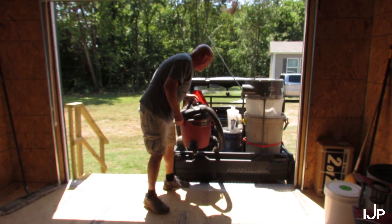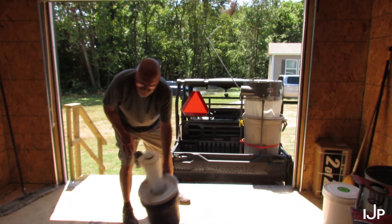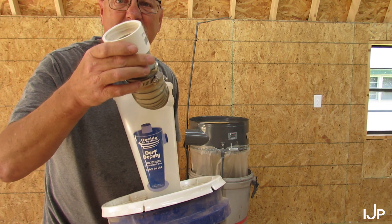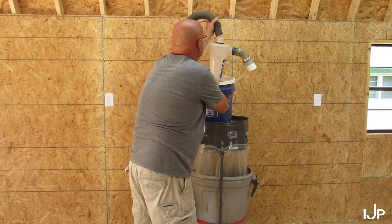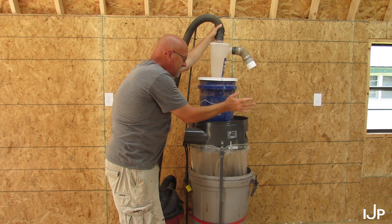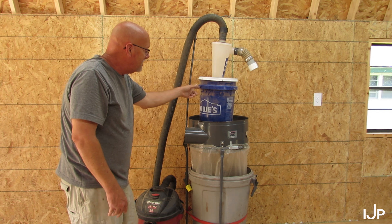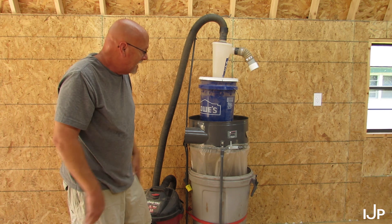I've got the dust collector over here even though I can't find the lid anywhere. Okay, the way this thing works — this thing here is called a dust deputy. It's like a cyclone. This right here hooks to the equipment, this sits up here, and your shop vac hooks in up top. It creates a cyclone and all your dust goes into the bucket, with just the very fine particles going out into your shop vac. So this bucket fills up and you just pull the lid off and pour it into this bag, and when the bag gets full you dump it out.